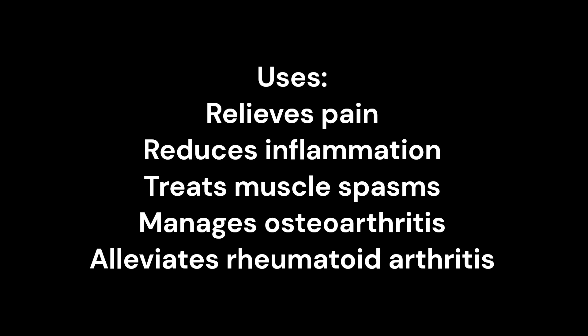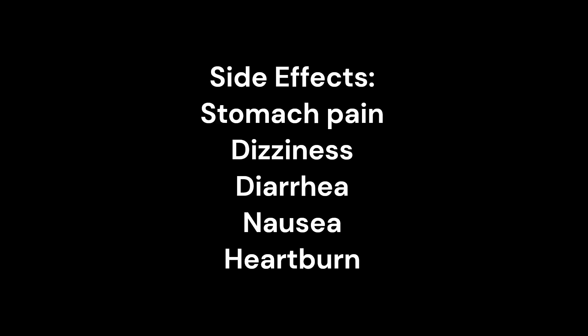Side effects: Stomach pain, dizziness, diarrhea, nausea, and heartburn.